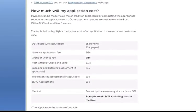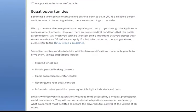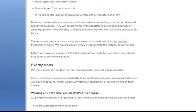Go to 'How much will my application cost?' — you can see the breakdown here. DBS disclosure application: £52 online, £54 paper. License application fee: £124. Grant of license fee: £186. Post office charges: £7.15. Speaking and listening test (if required): £236. Topographic vehicle assessment: £36. Note: this does not include medical and optician charges.